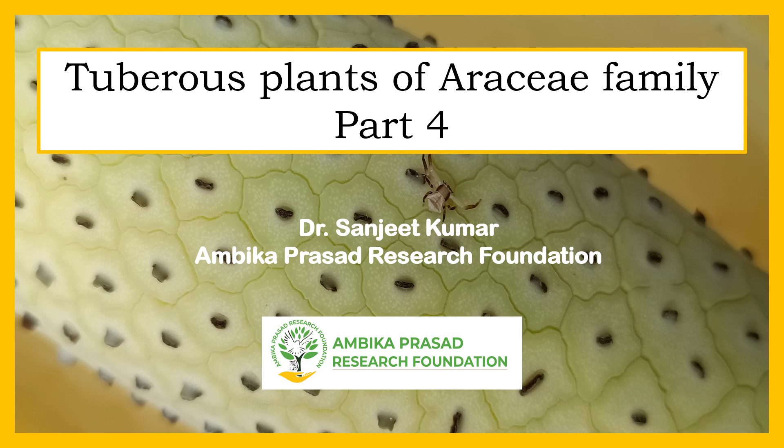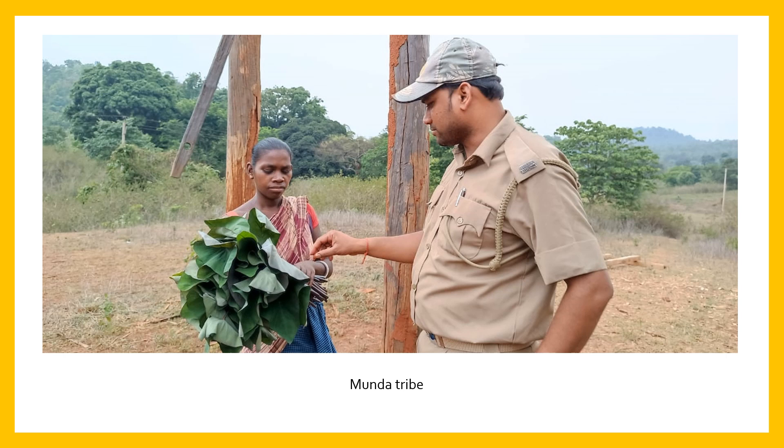Good morning everyone. Welcome to Part 4 or Session 4 of Tuberous and Nutraceutical Plants of India. Today we will discuss about tuberous plants of the Araceae family. You can observe that leaves of one species belonging to this family were collected by a Munda tribe for food purposes.